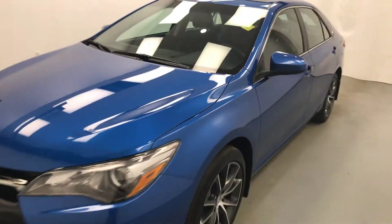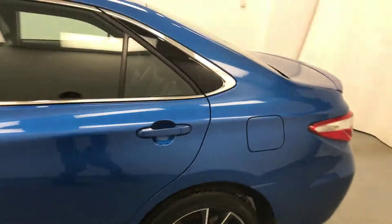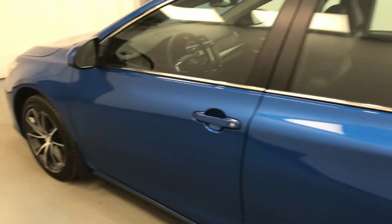Today we're reviewing stock number 190715 on a 2017 Toyota Camry XSE, and our exterior colour is blue.